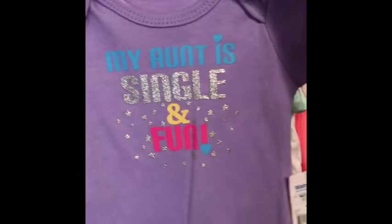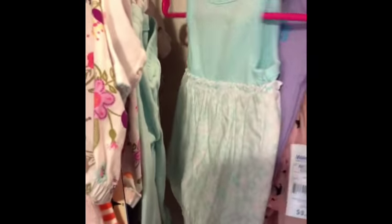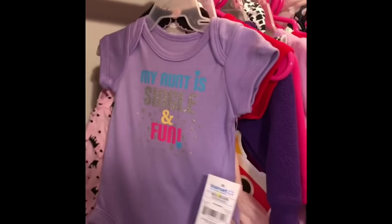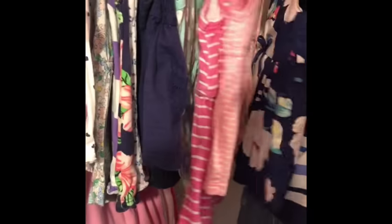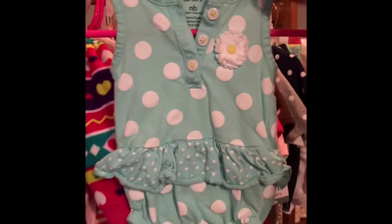This item says 'her aunt is single and fun' — okay, her aunt is not single and fun! That came from somebody's baby shower. Her aunt is married and has a daughter. I've washed mostly everything and already took the tags off. There's a little jacket and some little rompers.